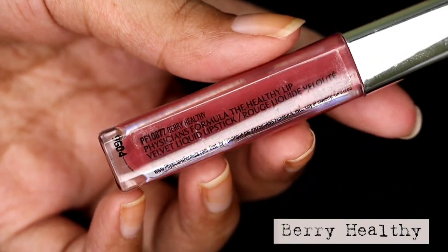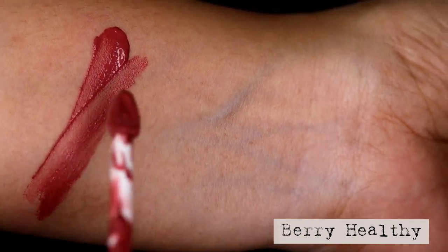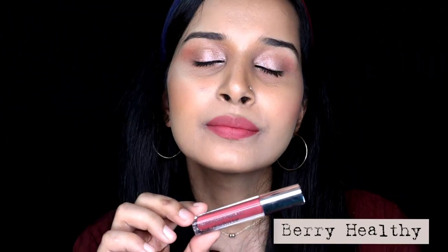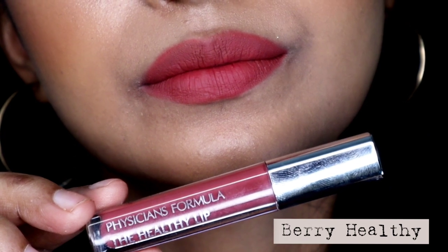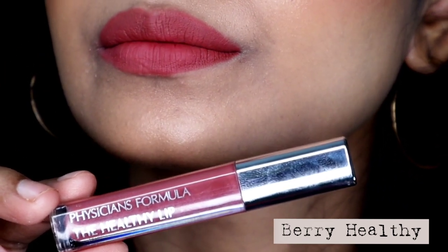The next shade is called Berry Healthy, and this is a beautiful mauvey brown nude shade that would suit all skin tones — no matter whether you have fair, medium or deeper skin tone. On deeper skin tones it would serve as a beautiful nude shade, whereas on fairer skin tones it would look a lot darker. This is one of my favourites from the entire shade range, and it is also available in India.